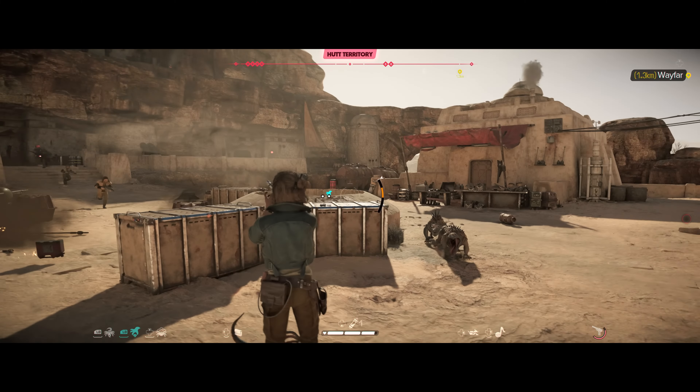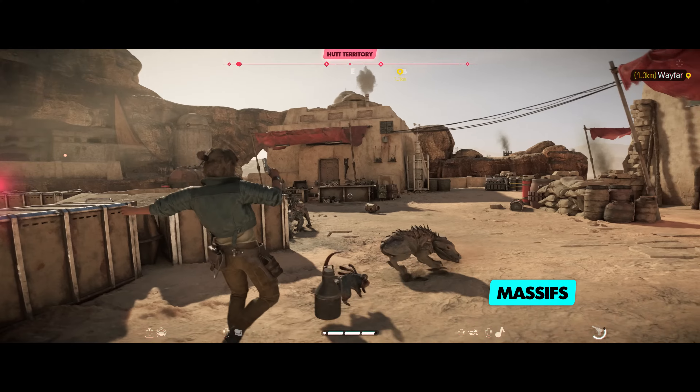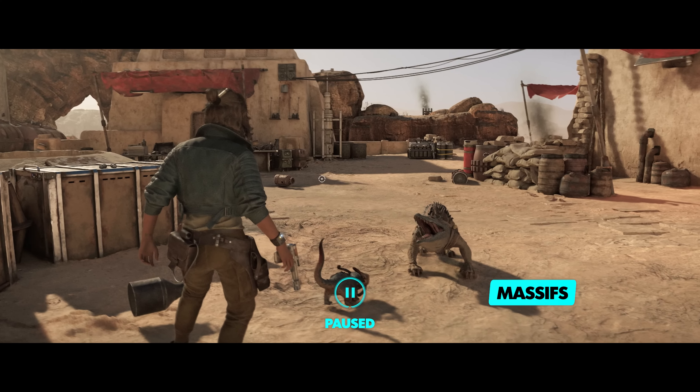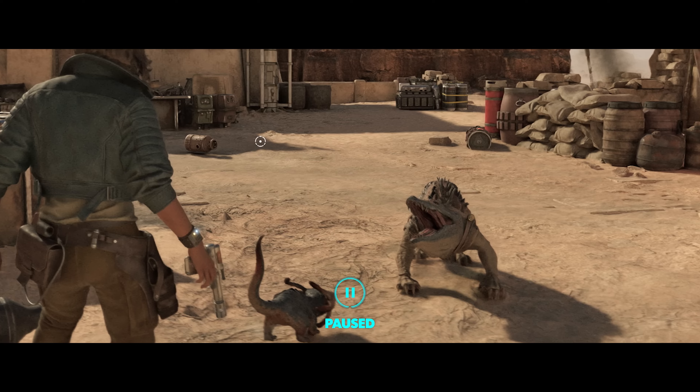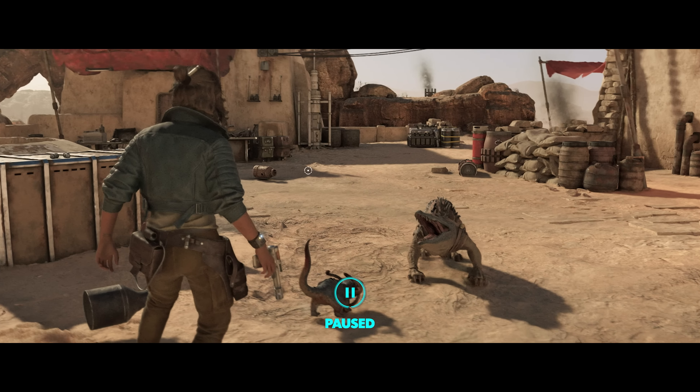You may recognize these as Massiffs, a native Tatooine predator with thick armored hides, sharp spines, and a dangerous bite. They were first domesticated by the Tuskens, but even the Hutt Cartel Beastmasters used them to guard their territory.